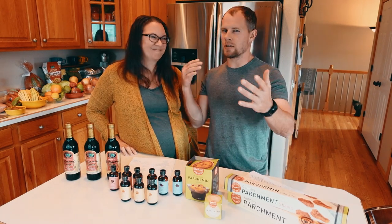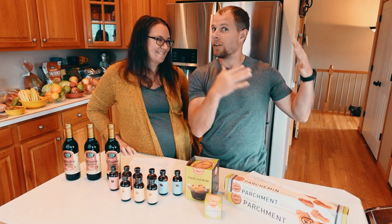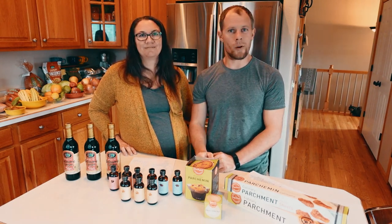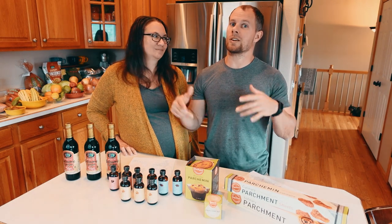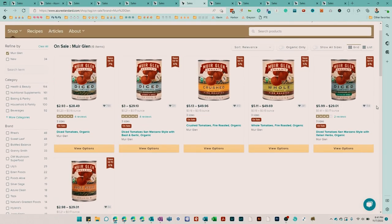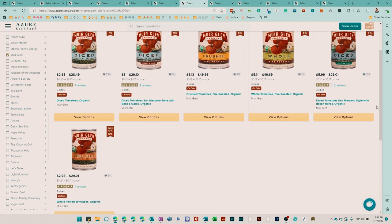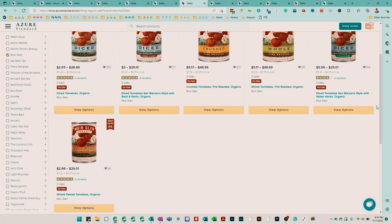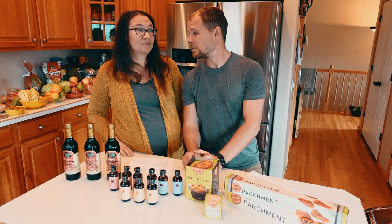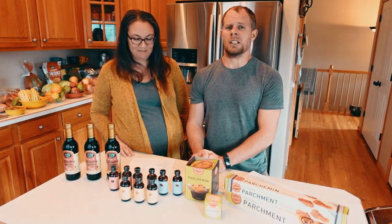It's stew season! Check out the Muir Glen canned tomato products because you can add those into your beef stews, chicken stews, lamb stews, tomato soup — all your soups. I actually found a chicken noodle soup recipe that has tomatoes in it.